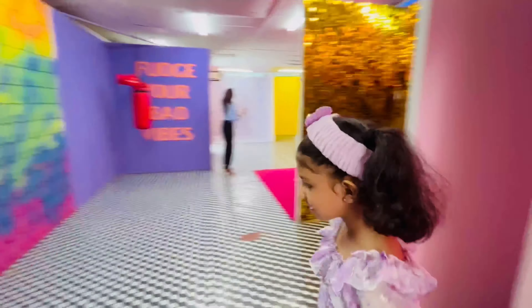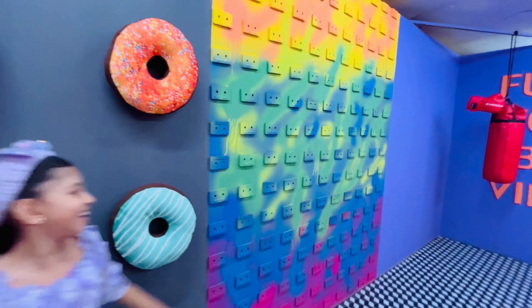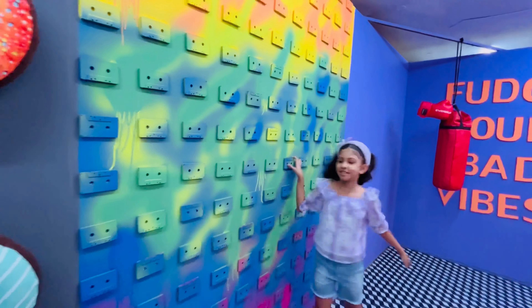We are in the picture museum. This is like a Barbie cake here, and now it's yummy donuts.